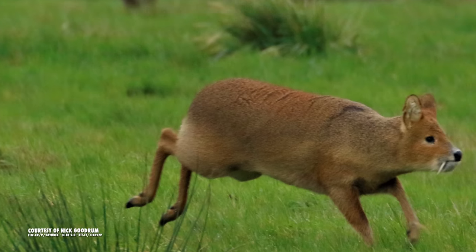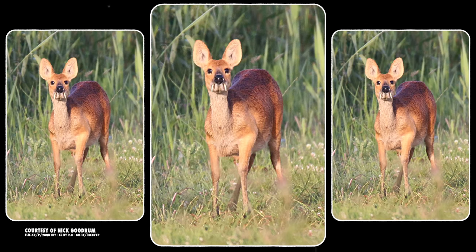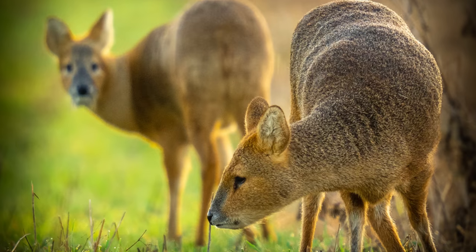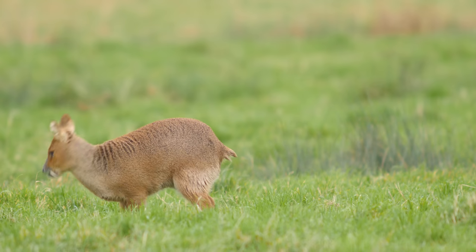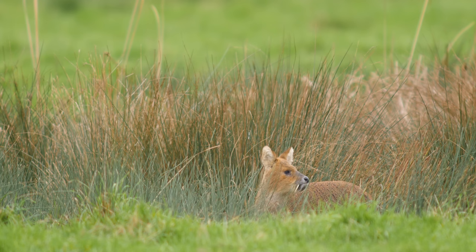Members of this species are usually found alone or in pairs. Males are highly territorial and competitive, especially during the breeding season, which lasts from November to February. Bucks mark their territory with urine, feces, secretions from their scent glands, and by strategically breaking off pieces of vegetation. They'll also seek out females by giving soft, squeaky calls — how romantic!